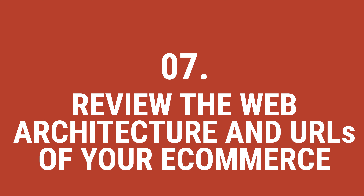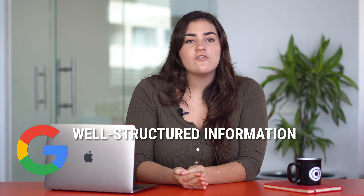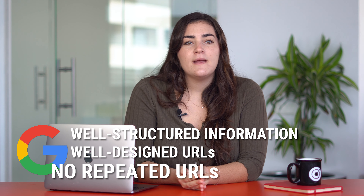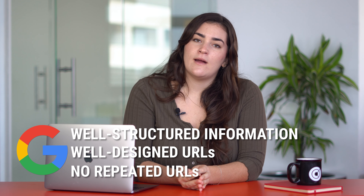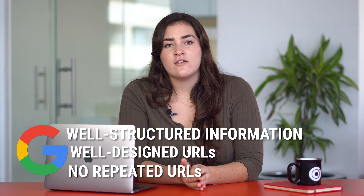Seven, review the web architecture and URLs of your e-commerce. When we browse the internet, we seek a well-crafted user experience. It is also an important ranking factor for Google when it comes to ranking websites. Google should be able to analyze a website quickly and easily, and that requires well-structured information and well-designed URLs. There shouldn't be any repeated URLs on your website or anywhere else on the internet — otherwise, Google will mark it as duplicate content and issue a penalty.